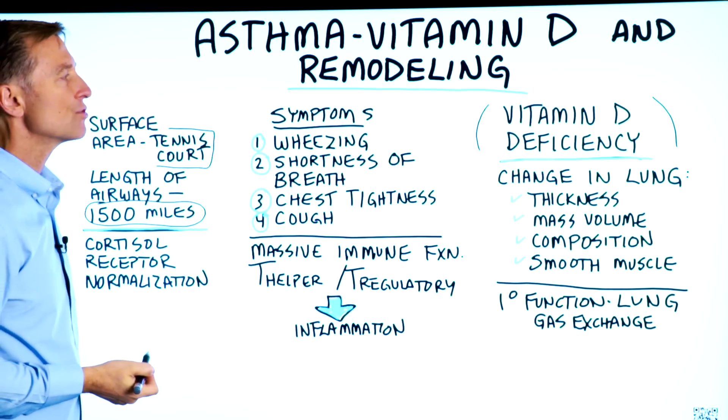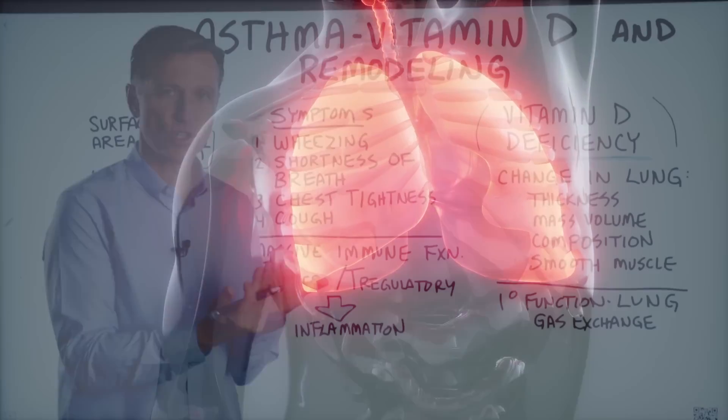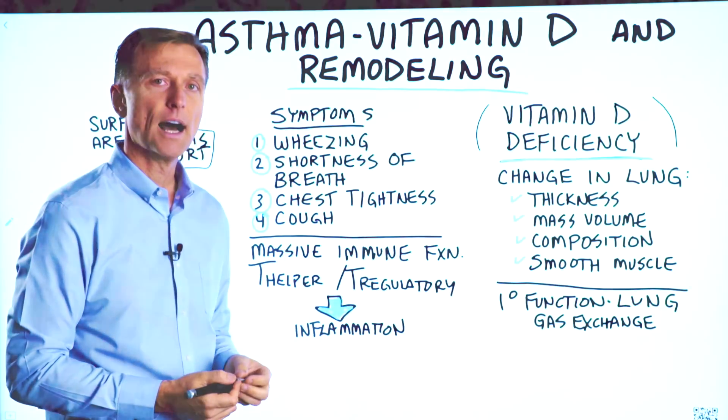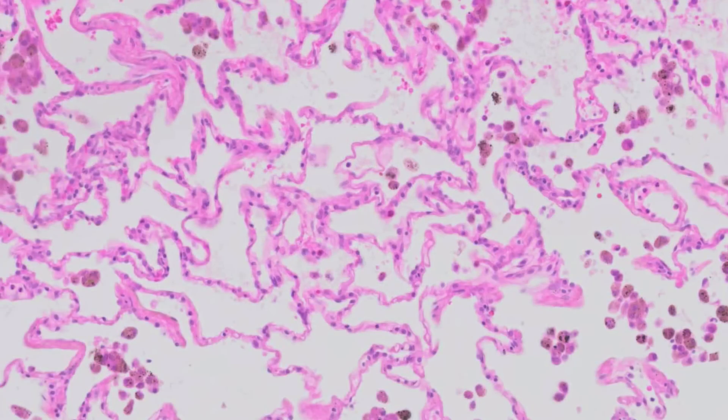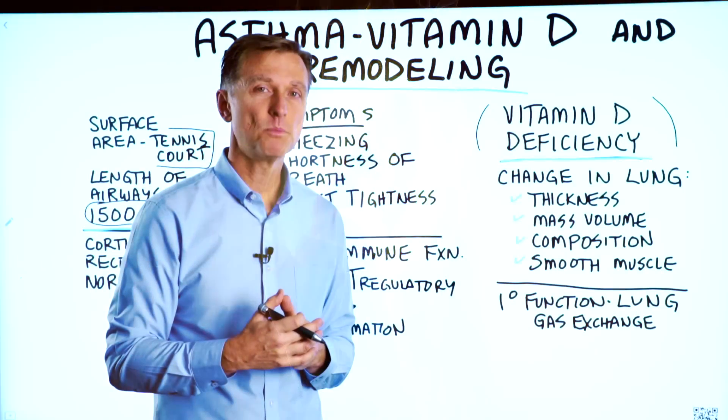So there's an incredible amount of surface area, and the primary function of the lung is gas exchange. You're breathing in oxygen and breathing out CO2. And at the lining of your lung tissue, where it's exposed to air, you have some serious immune protection.